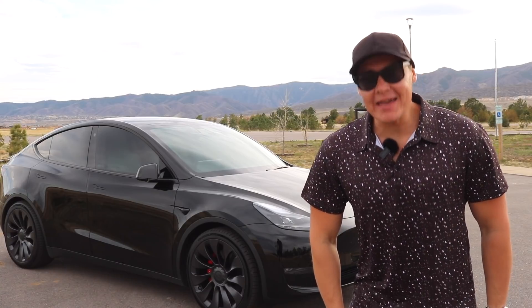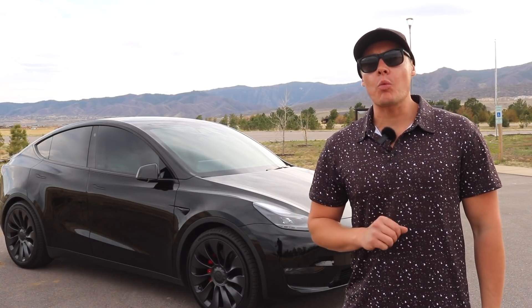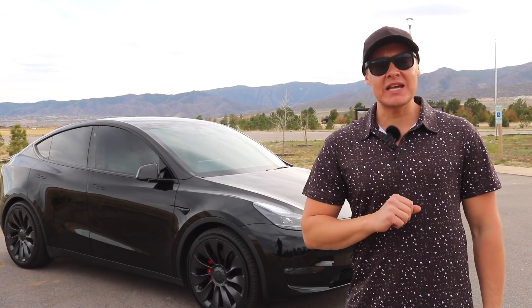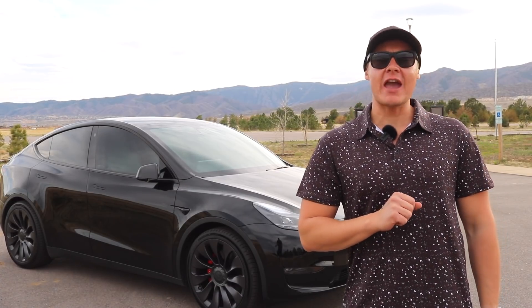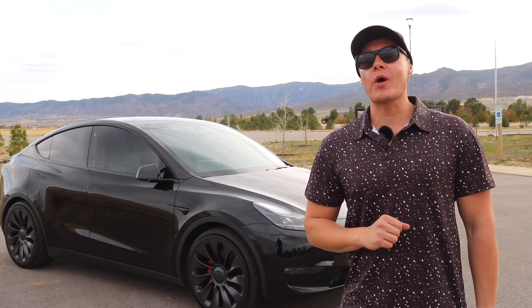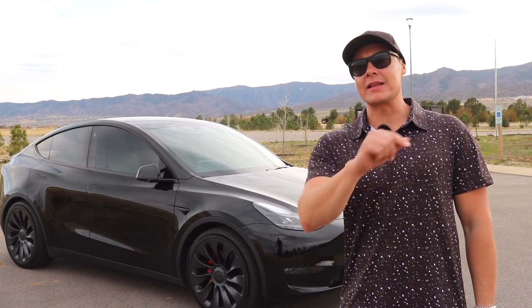Hey, what's up guys, Brad with Squared Away Every Day, and today we're gonna be talking about why the Tesla Model Y is the best Tesla that Tesla manufactures as of April 2022. Now, if you like this kind of content, please go ahead and give me a like, give me a sub, and let's hop into it.